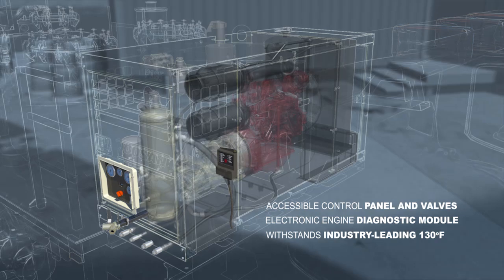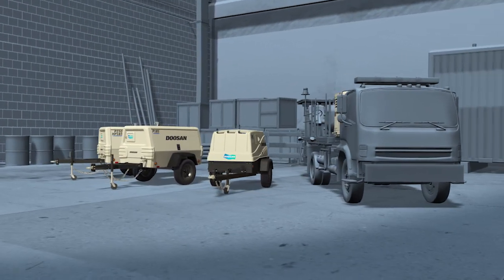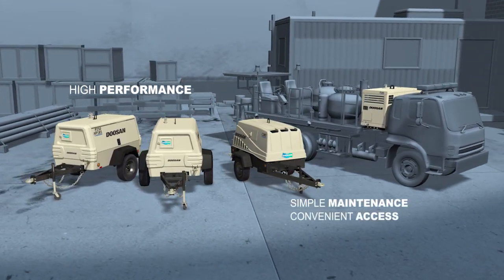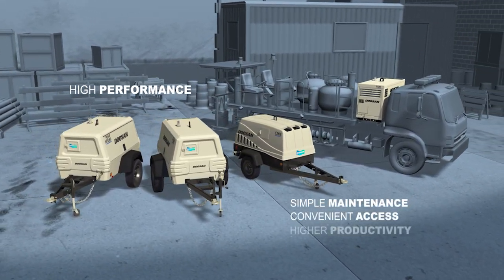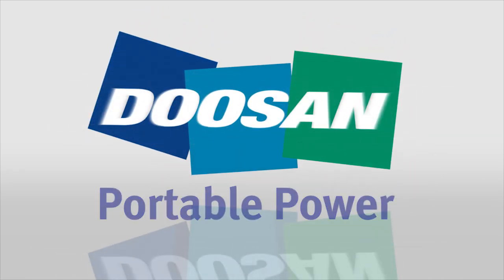This model assures success wherever you are. Four great models, each designed for high performance, simple maintenance, convenient access, and features that make any job more productive. One source for all your compressor needs — Doosan Portable Power. Find the Platinum Series and other exceptional products at DoosanPortablePower.com.